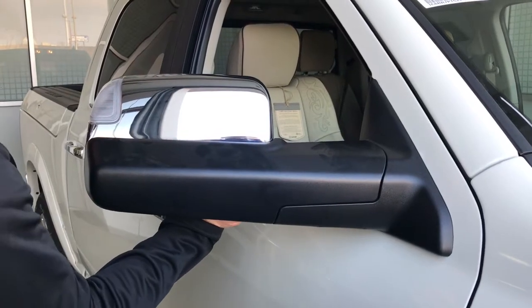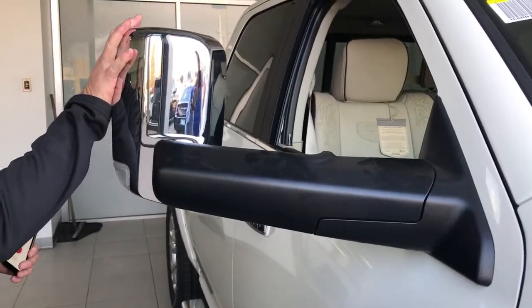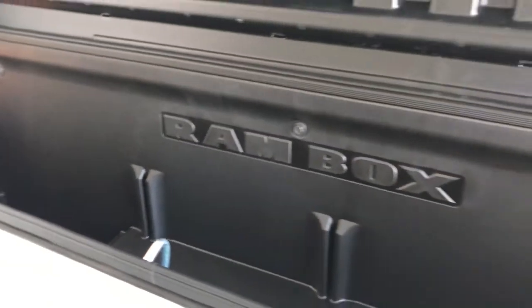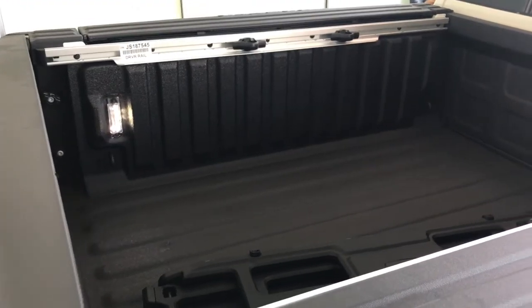The mirrors are able to flip up and be tow mirrors as well. You've got the Ram box, which allows storage for tools and whatever. It's been said that you can put about 120 Dr. Peppers in there with ice. You also have the spray-in bed liner from the factory as well.